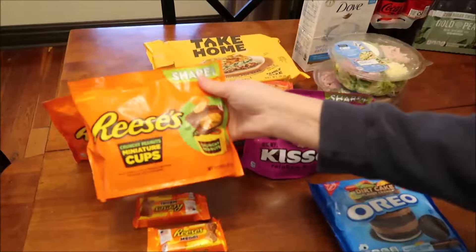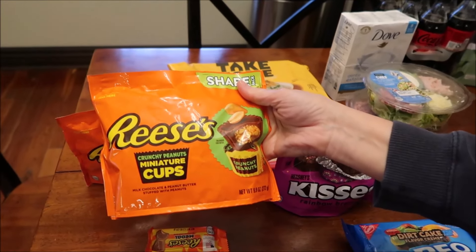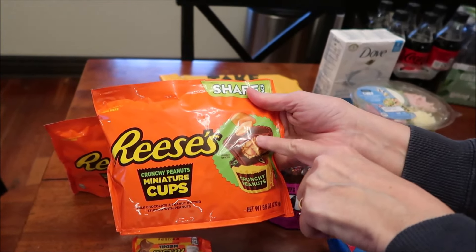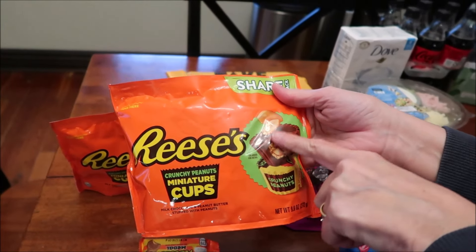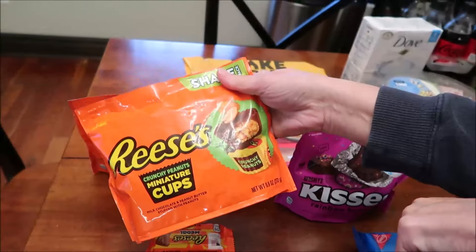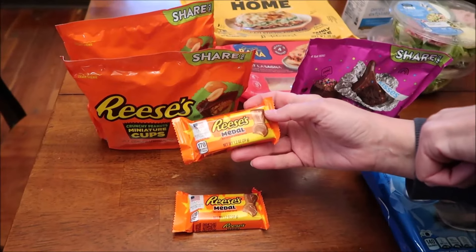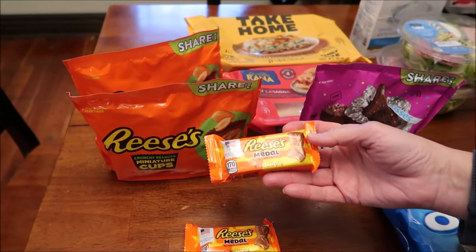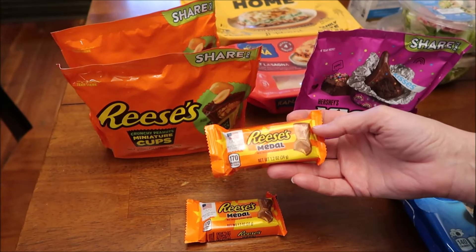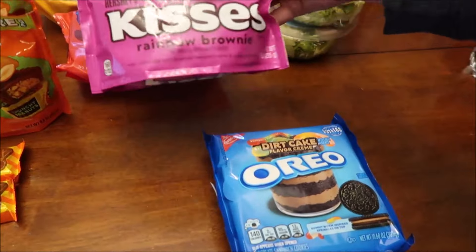At Walmart we bought these — new Reese's Crunchy Peanut Miniature Cups. We've had the crunchy peanuts but couldn't find any regular size of these; I think they're new in the miniatures. I got two of those because I figure we'll enjoy snacking on them even after we review them. I also got these Reese's Metal cups — it's just a Reese's cup in a different shape. I figured it would be fun during a video to show the shape.